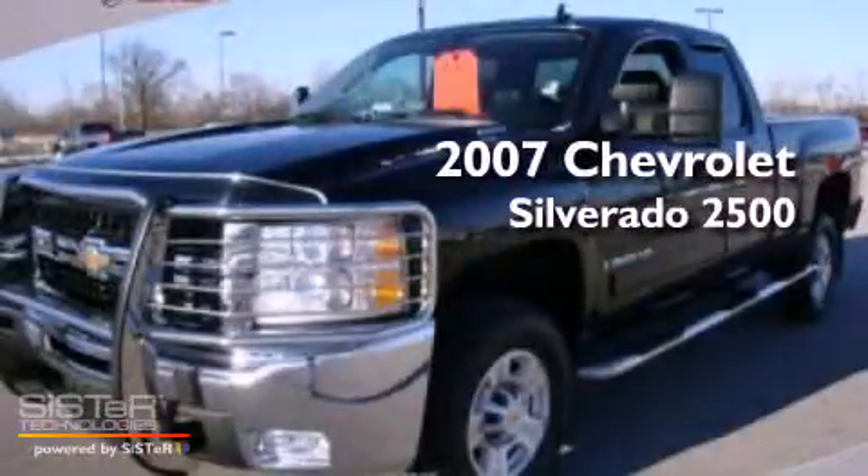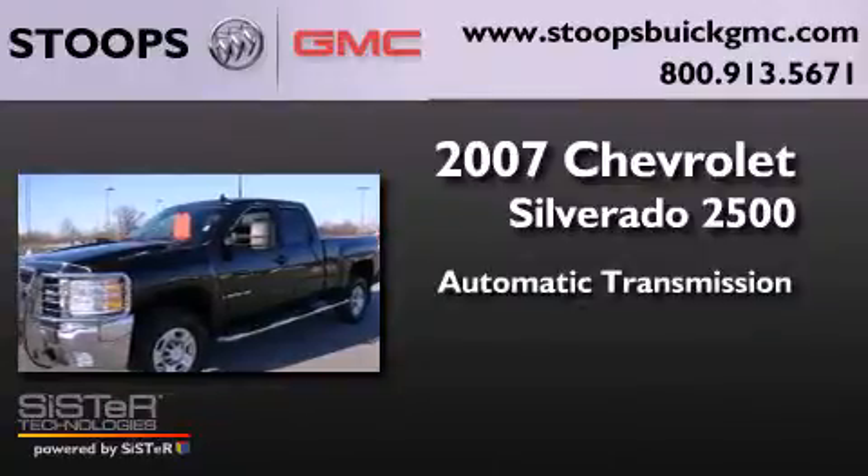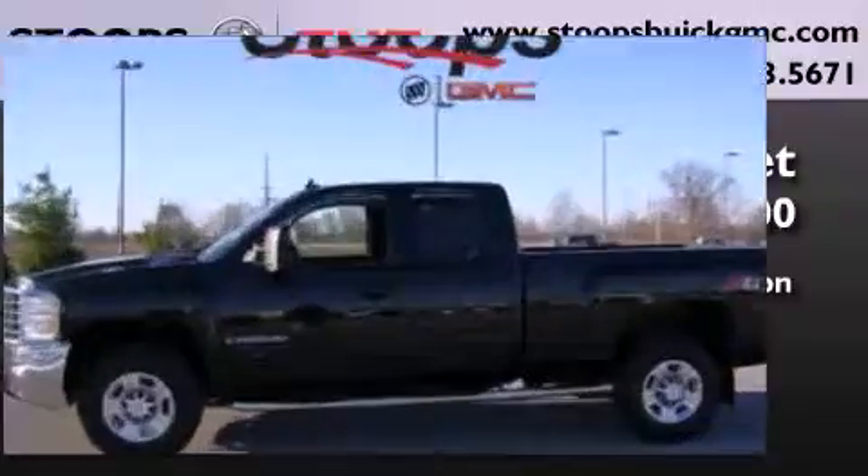Chevrolet Silverado 2500. This truck has an automatic transmission, a 6.6 liter V8, and the added capability of four-wheel drive.